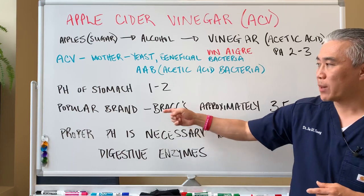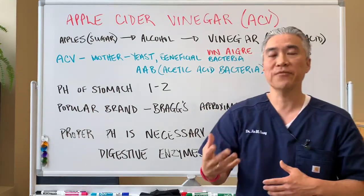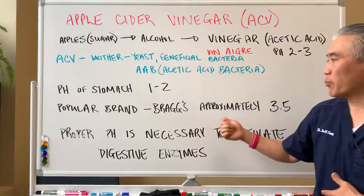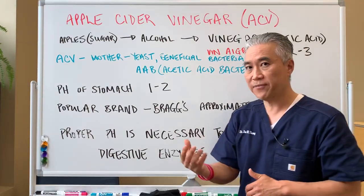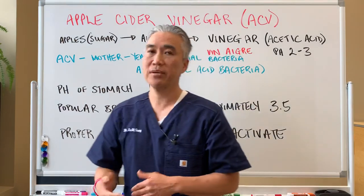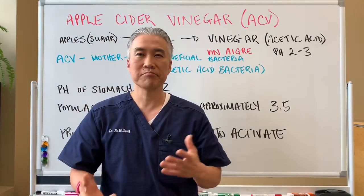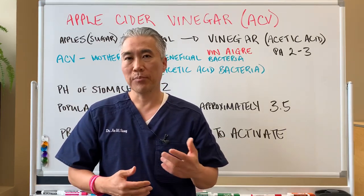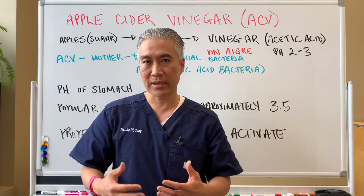There's a popular brand called Bragg's. You can get the raw unfiltered with the mother, the organic version. The Bragg's pH is approximately 3.5, which is enough to activate these enzymes. You can utilize Bragg's — about 15 ml's twice a day before your meals in order to activate those enzymes for proper digestion.